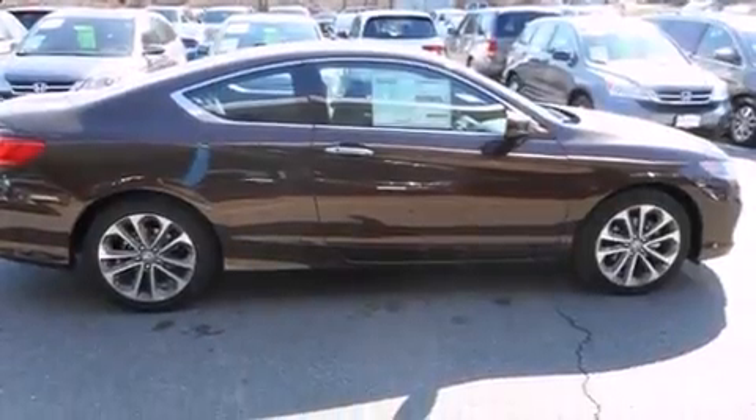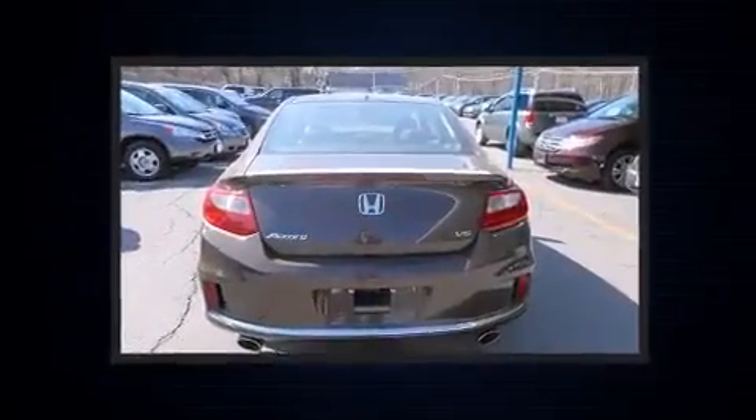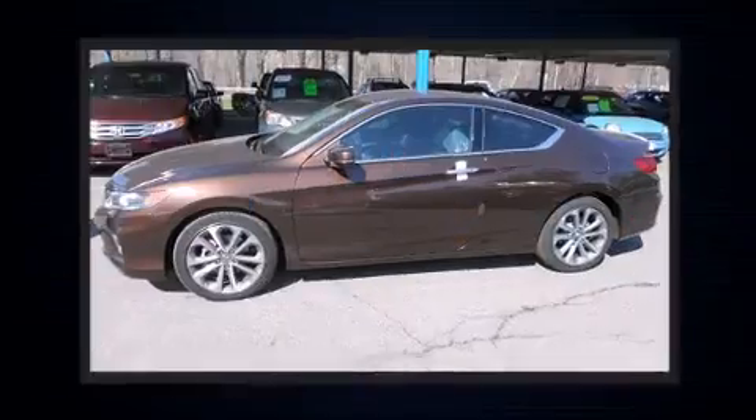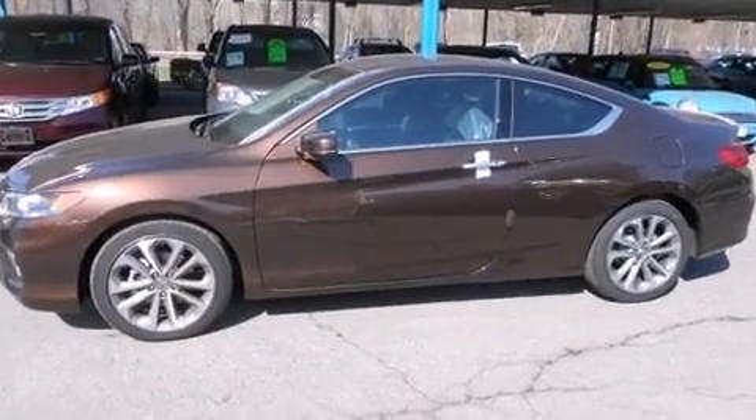Honda prioritized practicality, efficiency, and style by including a built-in garage door transmitter, turn signal indicator mirrors, lane departure warning, and one-touch window functionality.